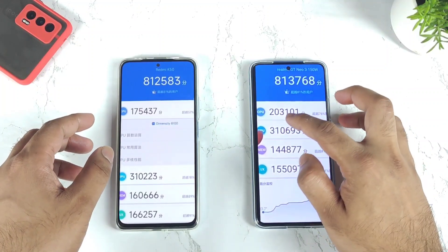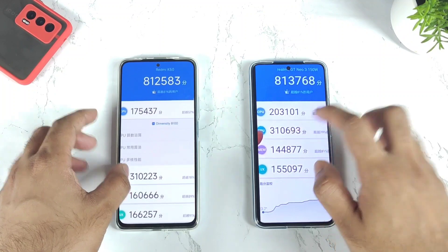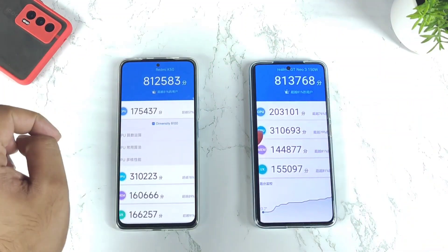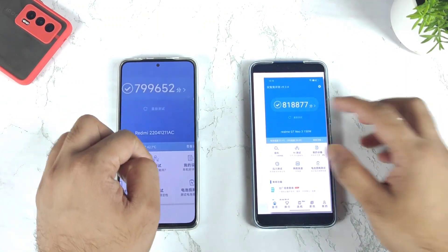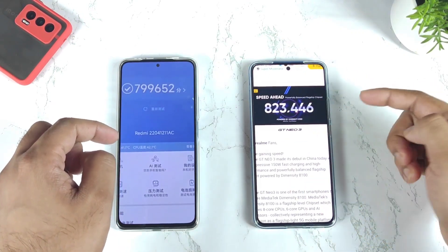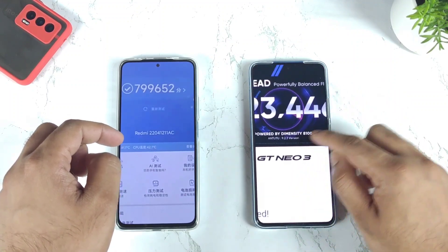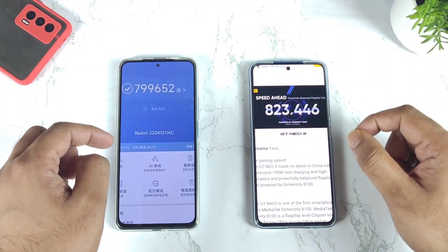You can clearly see the CPU scores at 2,03,000 and GPU at 3,10,000 — the GPU is maintaining pretty similar. There's no huge difference, and the CPU is around 2,00,000. Another screenshot shows 7,99,000 and 8,18,000 for the Realme GT Neo 3 as well. The official figures from Realme indicate the phone will have about 8,23,000 as the highest benchmark on the Dimensity 8100 chipset. You can clearly see how much the difference is.